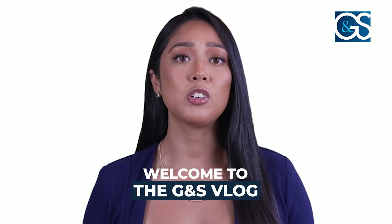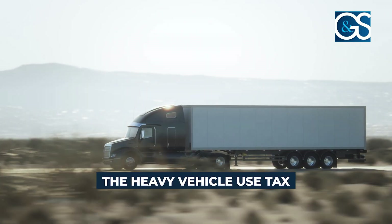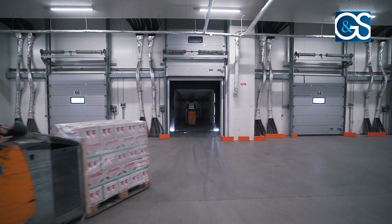Hello, logistics professionals. Today, let's talk about how GNS can help you navigate the complexities of Form 2290, the heavy vehicle use tax. If you're in the business of moving goods, you know that staying compliant and optimizing your operations is crucial.